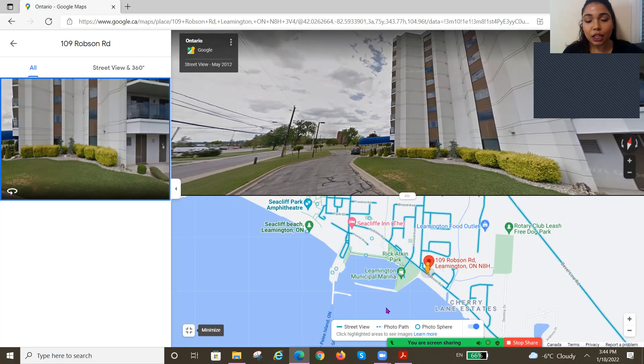The building amenities include elevator, handicap access, party room, security, and concierge services. Each unit has one designated parking and pets are allowed.